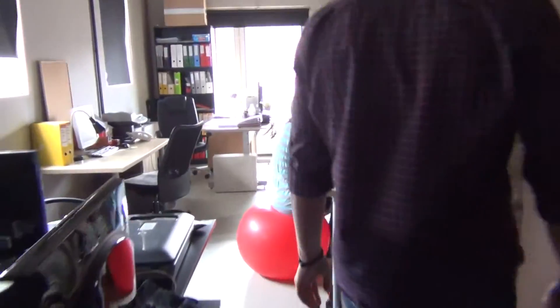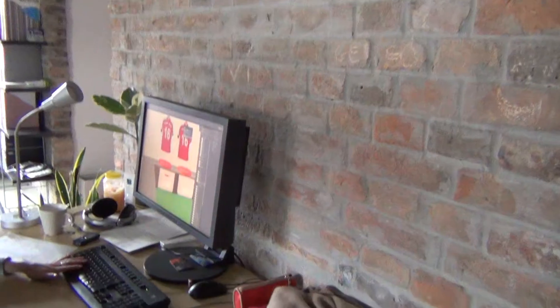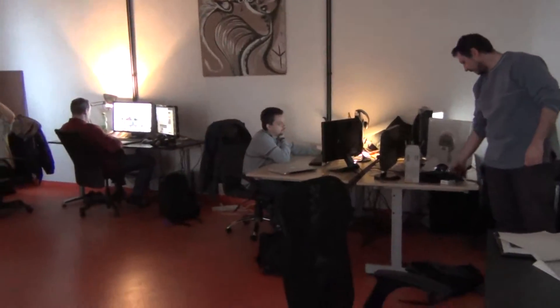We're going to open up all kinds of props. This is where all the post-production and all the 3D is going on. Basically, here's where all the graphic art will be done — this is where the graphic design is. This is where the back room is. This is where the action is.